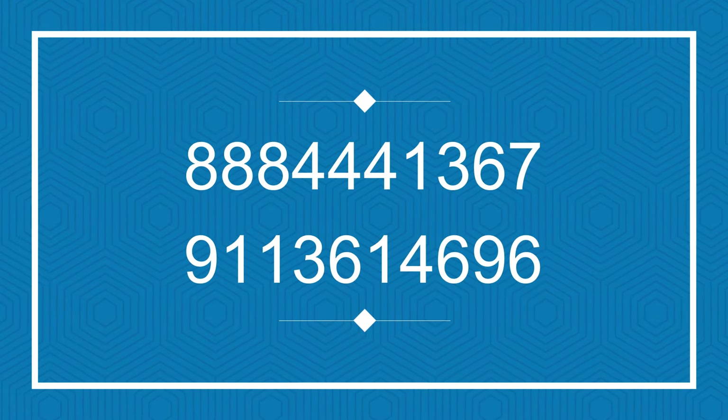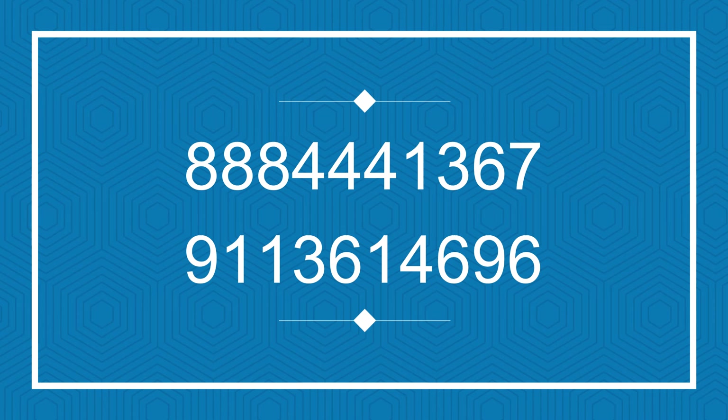To know more about this property, connect with The Property Guru on the numbers given on the screen. Thank you. Have a nice day.